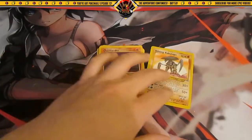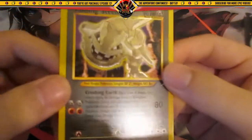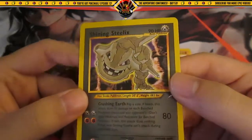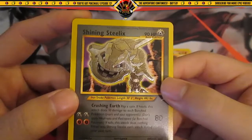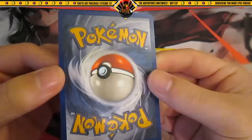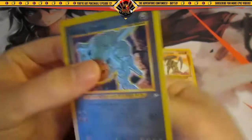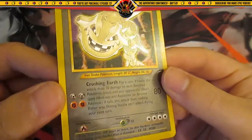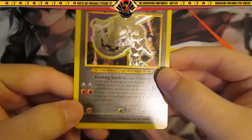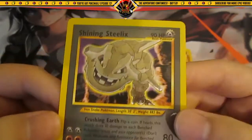And then the second card is a Shining Steelix. This card looks freaking amazing. This one's pretty good condition — I'd say like 9 out of 10. Not too bad.